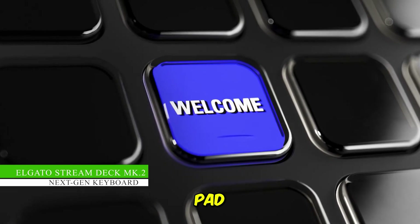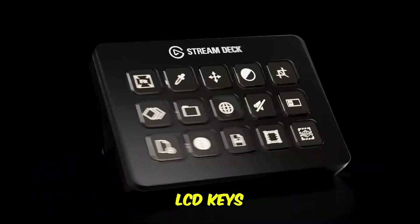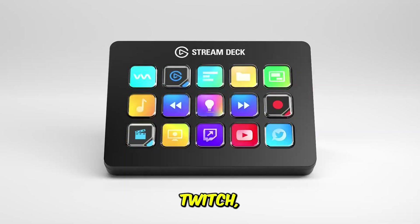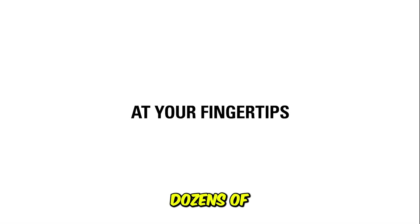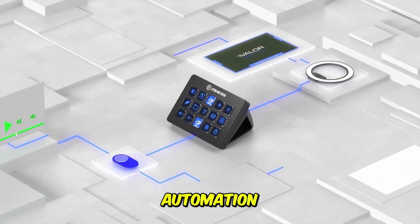The Elgato Stream Deck MK2 remains the most powerful macro pad available, and its reputation is well deserved. The 15 bright LCD keys are insanely responsive, and its deep integration with OBS, Twitch, YouTube, Photoshop, DaVinci Resolve, Discord, and dozens of AI tools makes it more than just a shortcut device. It becomes a full automation platform.